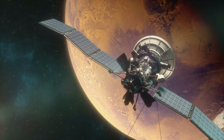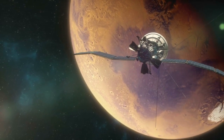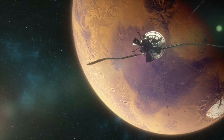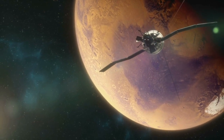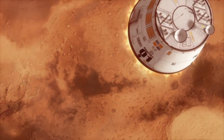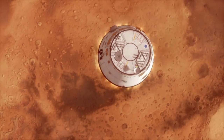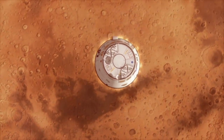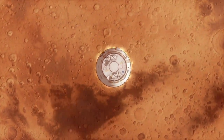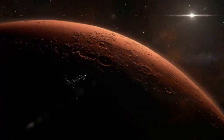By studying these geological wonders up close through spacecraft missions and remote sensing techniques, scientists are piecing together the puzzle of Mars' geological past and unraveling the mysteries of its present-day landscape. These discoveries not only deepen our understanding of Mars as a planet, but also fuel our curiosity about the broader processes that shape the rocky worlds of our solar system and beyond.